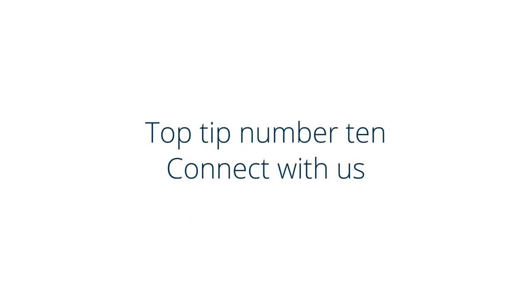Top tip number 10: connect with us. We are 100% committed to supporting schools, so get in touch if there is a way that we can help. In the meanwhile, we'll keep connecting you with other schools by sharing best practice to support remote learning.